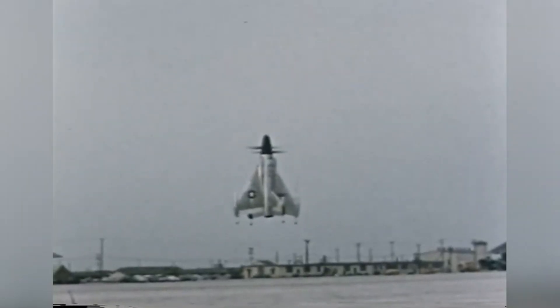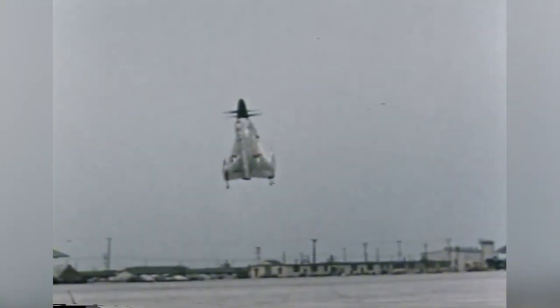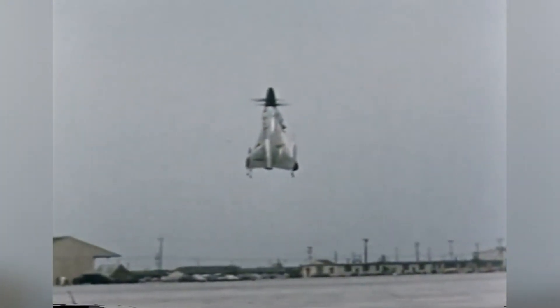This aircraft didn't just fly — it launched. But even on paper, the design pushed the limits of what was possible. Aerodynamics, stability, pilot orientation — everything about the Pogo was a question mark.